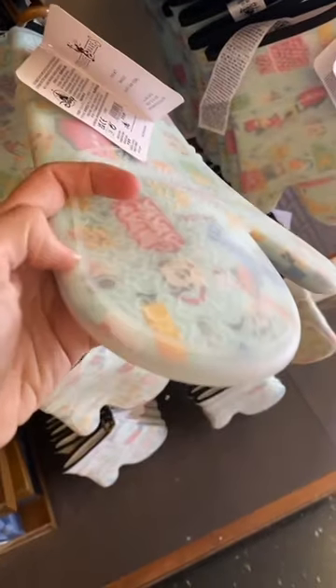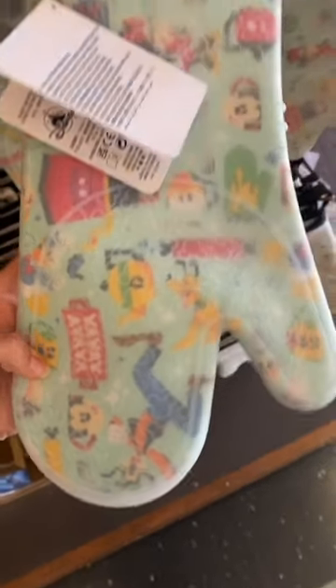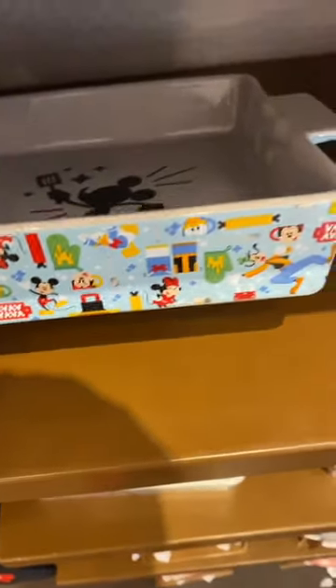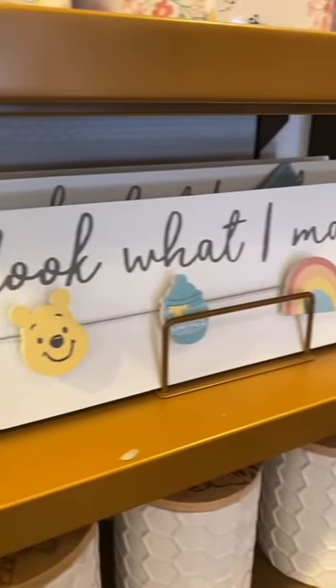This oven mitt is very cool. It has like a silicone kind of wrapping on the outside, but you can also see some of the Disney details underneath. Here's a baking pan that matches that oven mitt — you can see the print that's on the outside and the little Mickey inside.